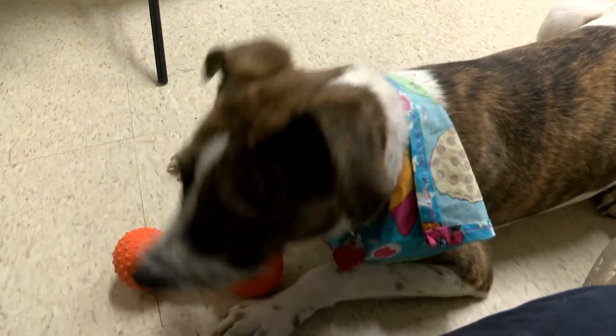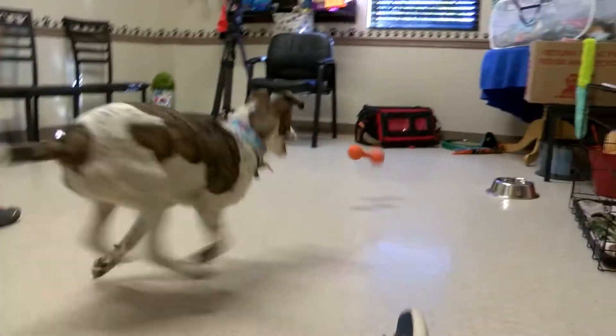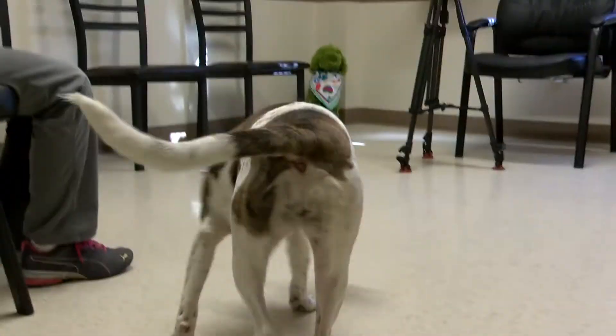You can also check out our website caddo.org, go to Animal Services and then you can click on Dogs for Adoption or Cats for Adoption. We also do virtual tours throughout the week — if you would like to see what animals we have available, that's another way you can check them out.